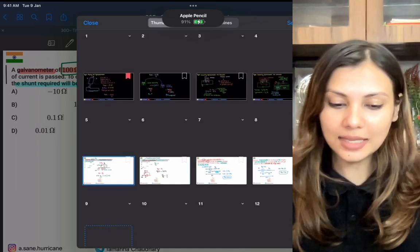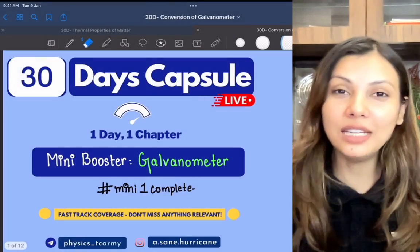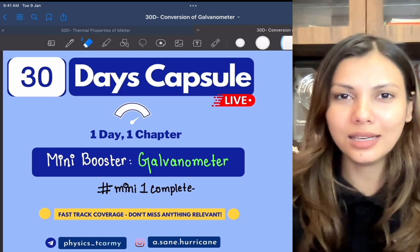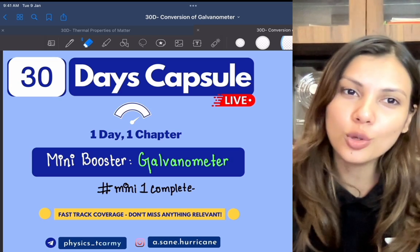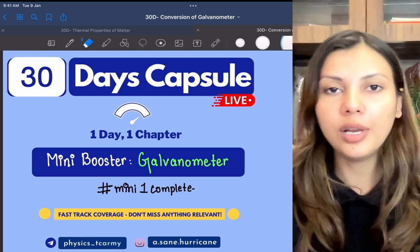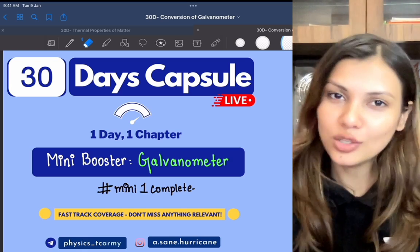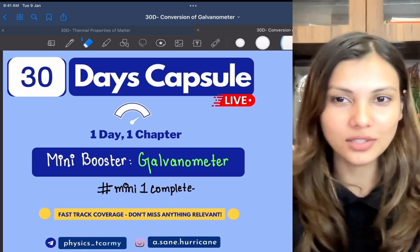I hope you enjoyed this session. Please comment 'hashtag mini one complete'. Your second session on optical instruments will be coming very soon — complete that one too. PDF will be available on the Telegram channel. Subscribe to the channel if you have not already. Thank you so much, goodbye.